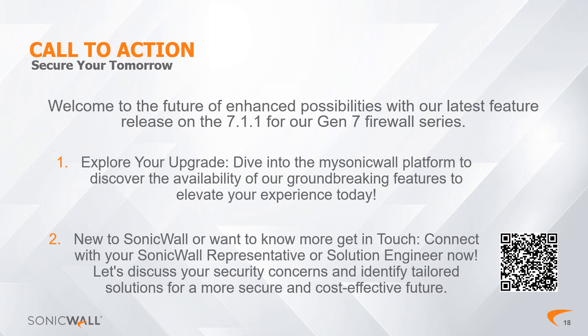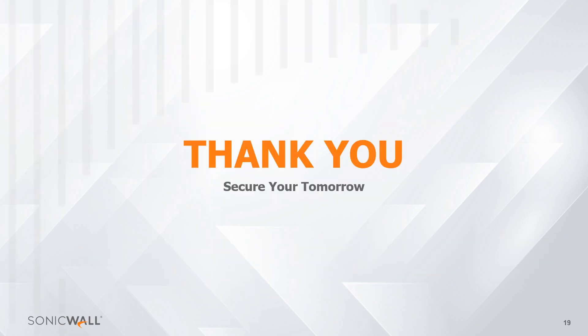Conclusion and Call to Action: Gen 7 and SonicOS 7.1.1 mark a significant milestone in SonicWall's journey to excellence. You can start by exploring your upgrade options. If you are a partner or current SonicWall product user, check the user portal at MySonicWall for the latest features and updates. If you are new to SonicWall, please reach out to your SonicWall representative or solution engineer today by scanning the QR code on the screen. Subscribe for future Feature Focus Spotlight episodes for more insights on other developments and updates from SonicWall. Thanks for watching.